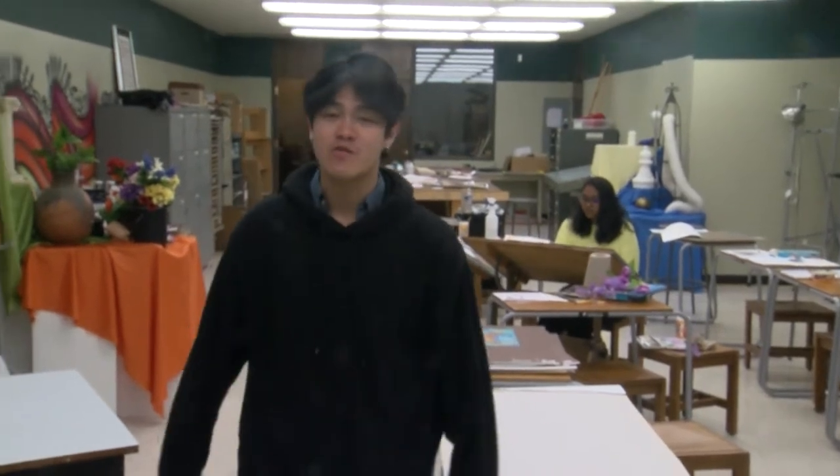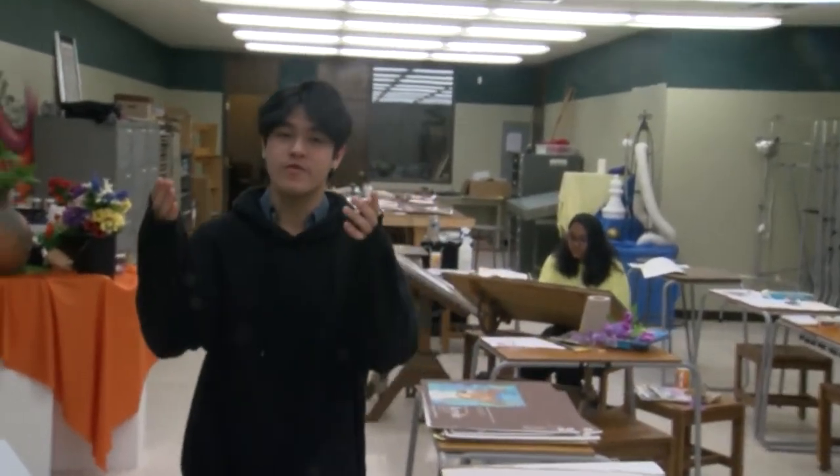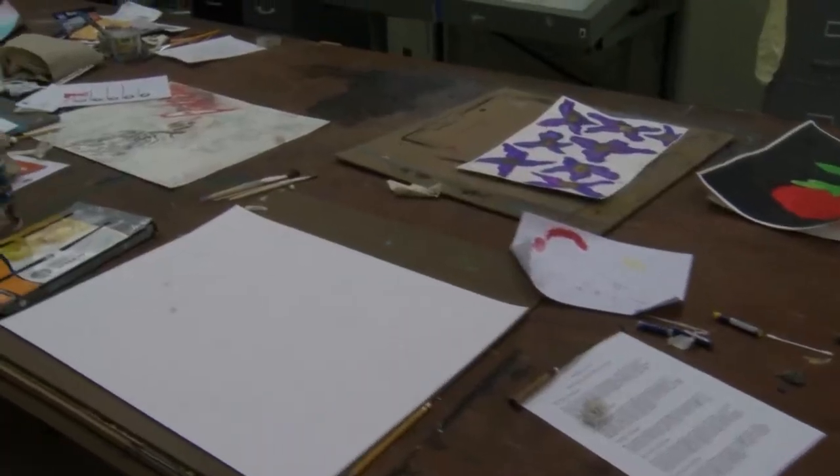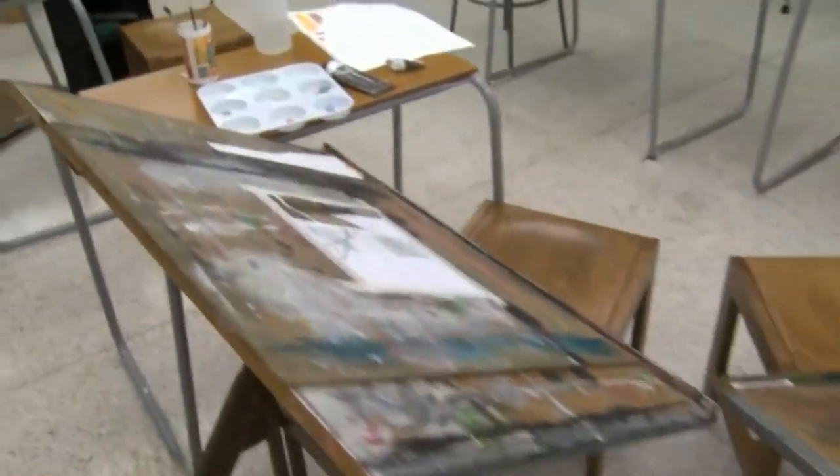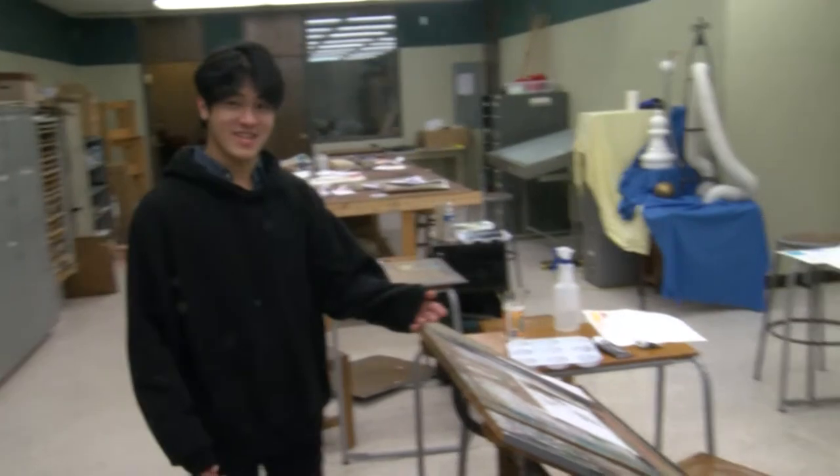Alright, so this week on Cribs, we're going to show you around the Waldorf art room. And to start, we're going to show you the general painting section. As you can see right here, we have our floor director being an extra and trying to paint, which is not really doing anything.